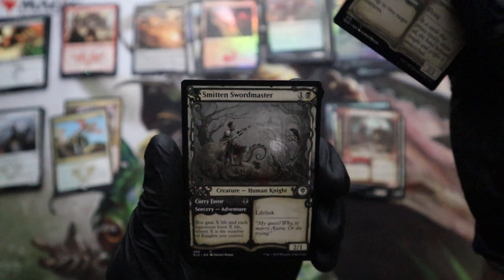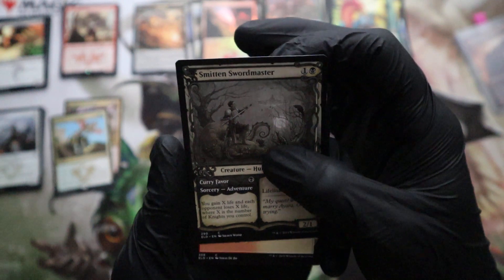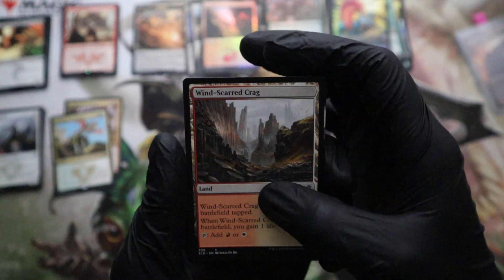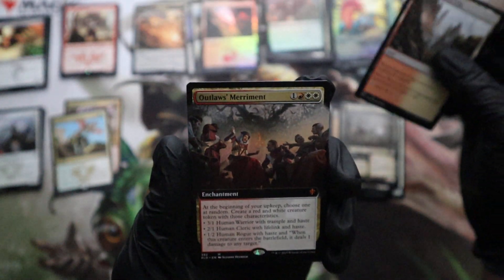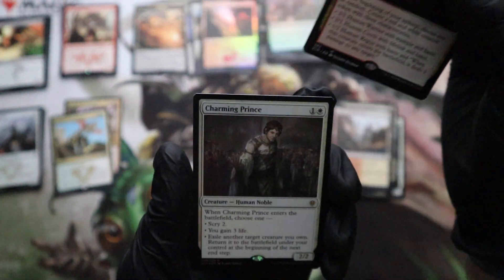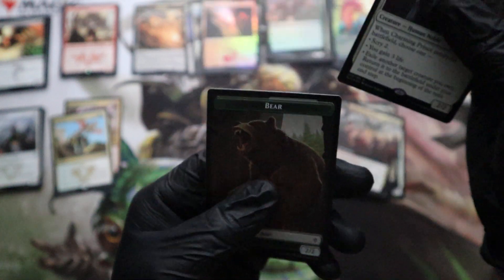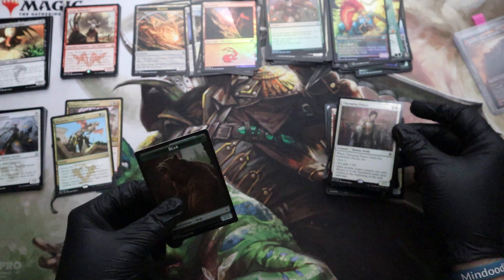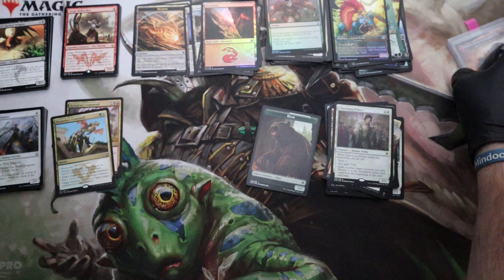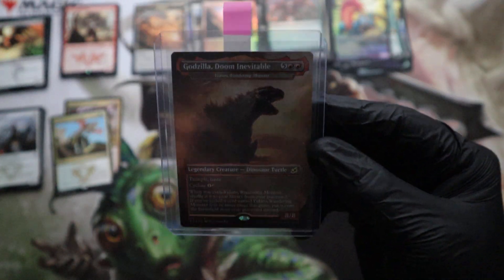Smitten Swordmaster. Here we go. Charming Prince. We're getting low guys, we're getting low. Token bear. I'm sure we've got some good stuff though — that one looks great. Okay guys, check it out. We've got the holo Godzilla!